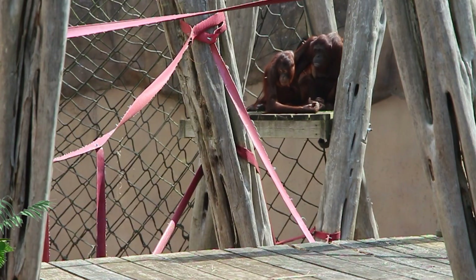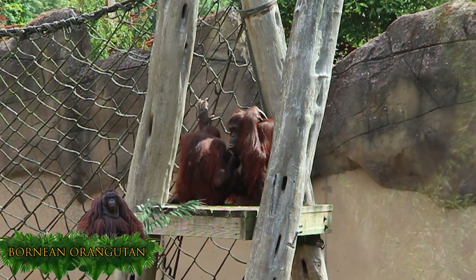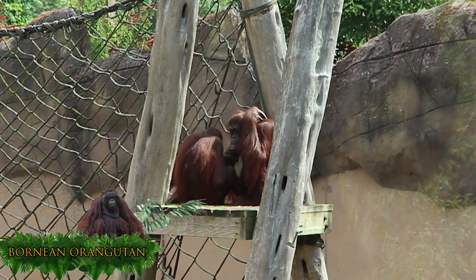The Bornean orangutan is the most critically endangered species of this group of primates. Throughout the past 60 years, over 50% of the population has declined. The Bornean orangutan is not known for the red-orange tint within its hair colour.